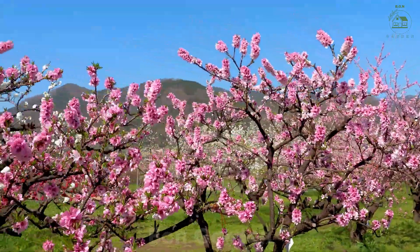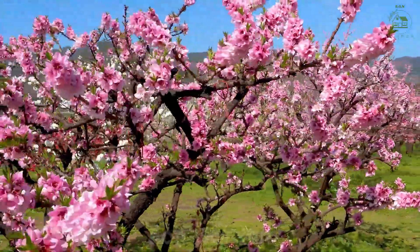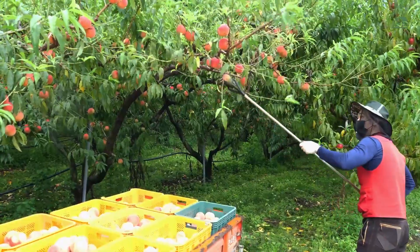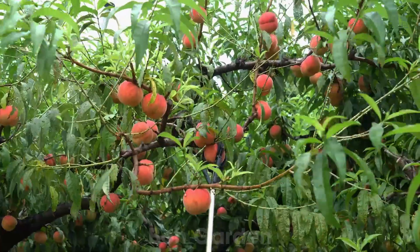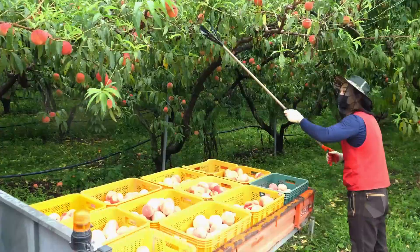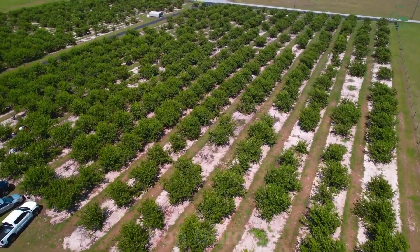Peaches are not just a gift of summer. They are symbols of warmth, happiness, and connection. This year, American farmers are expected to harvest over 900,000 tons of peaches, each one brimming with flavor and dedicated care. Let's join Bond Garden to uncover the secrets behind these juicy gems.